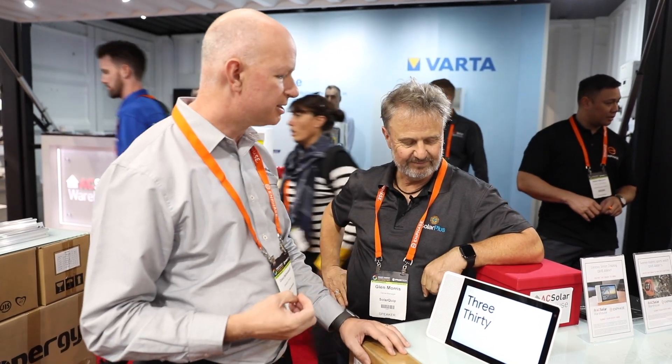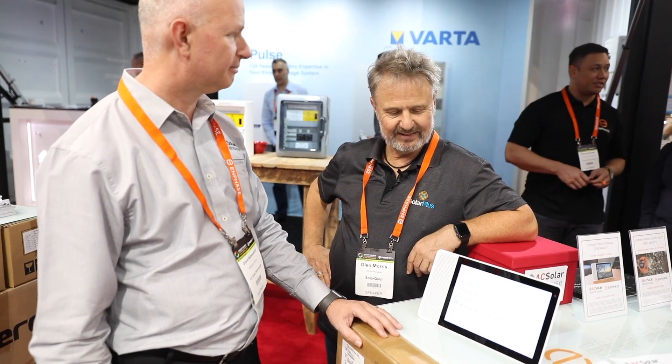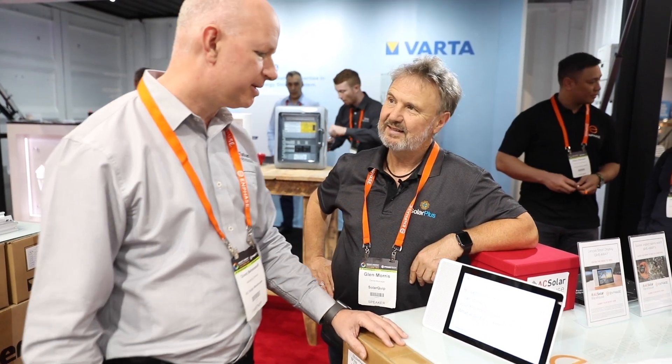Should we give that a go? Sure. Hey Google, talk to my Enlighten System. Let's get the test version of my Enlighten System. Hi, welcome to my Enlighten. I can show you information about your Enphase Solar System. What would you like to see? Show me the status.